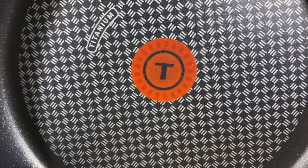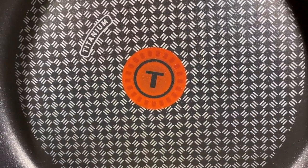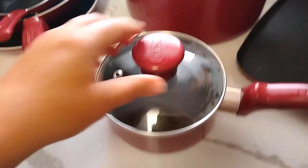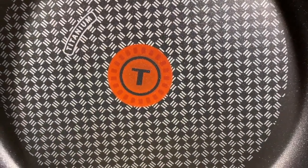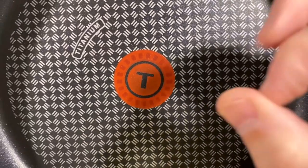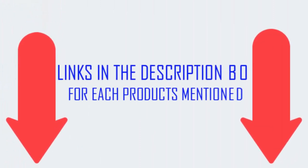There are many products available to choose from T-Fall Ultimate Hard Anodized, each with different characteristics, benefits, and prices. To help you make a correct decision, I did in-depth research, read lots of reviews, and compiled a list of the best T-Fall Ultimate Hard Anodized products from reputable brands. After much research, I found these products very helpful for people like you. If you want to know about the price and other information, be sure to check my description.